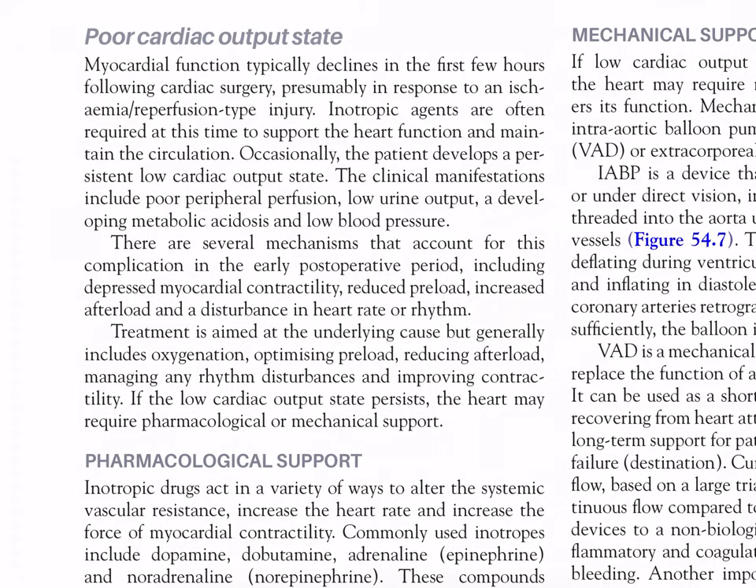Poor cardiac output states: myocardial function typically declines in the first few hours following cardiac surgery, presumably in response to ischemia-reperfusion injury. Inotropic agents are often required to support heart function. Clinical manifestations of low cardiac output include poor peripheral perfusion, low urine output, developing metabolic acidosis, and low blood pressure. Mechanisms include depressed myocardial contractility, reduced preload, increased afterload, and disturbance in heart rate or rhythm. Treatment is aimed at the underlying cause and generally includes optimizing oxygenation, preload, afterload, rhythm, and contractility.